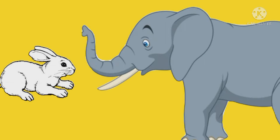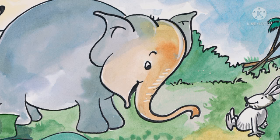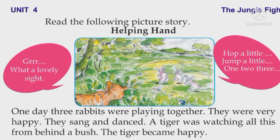Okay, dears. Did you understand the story, "Helping Hand"? You may also help others if you can. Okay. Let's read the textbook. Read the following picture story, "Helping Hand". What a lovely sight.